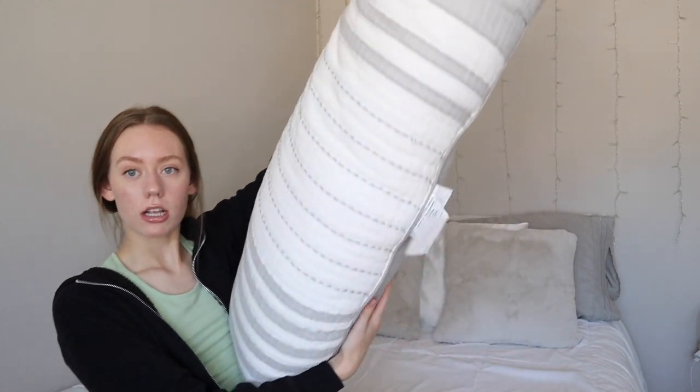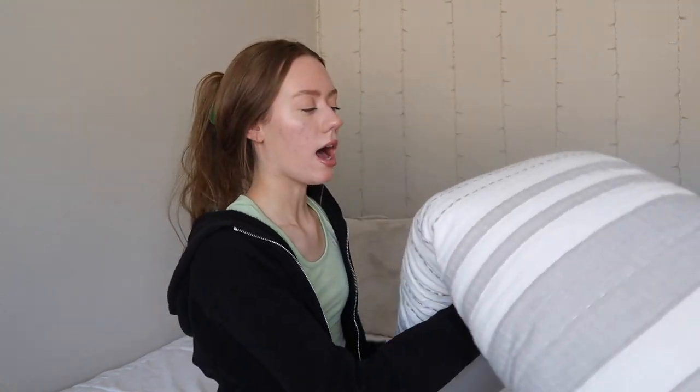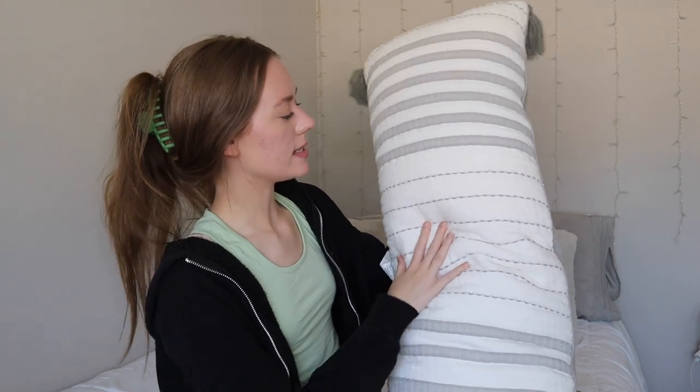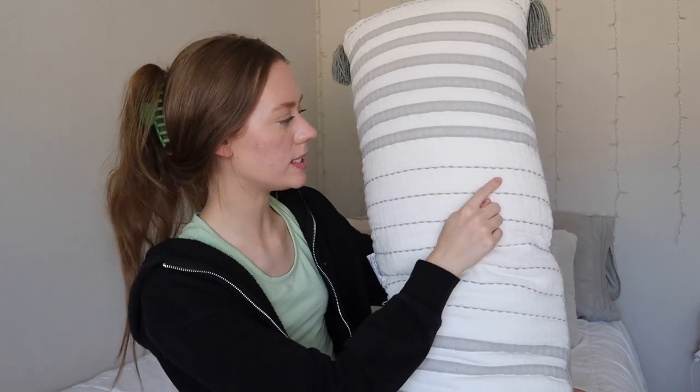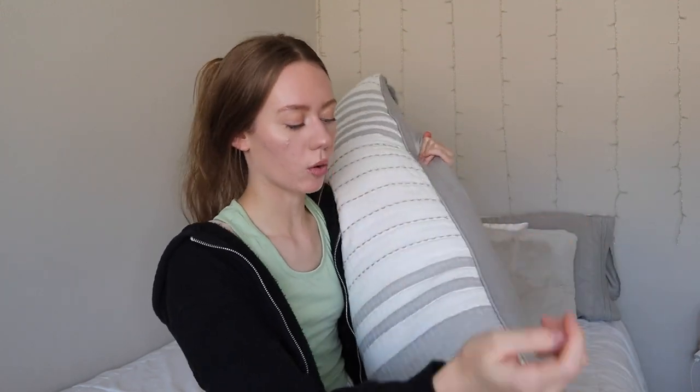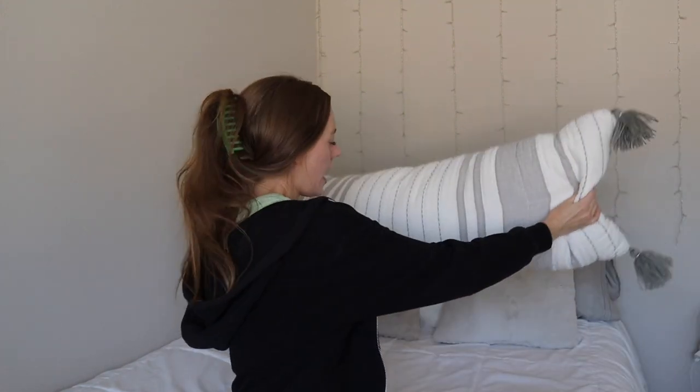I also got this long pillow from Target. It's from the Hearth and Hand with Magnolia Collection. I really like this. It has the gray in it with the white — it's kind of off-white compared to the comforter. It has these little stripes on it, some stitching, and then it has these tassels on all four corners and these are gray as well. I just wanted some kind of long pillow to complete the entire look on the bed.